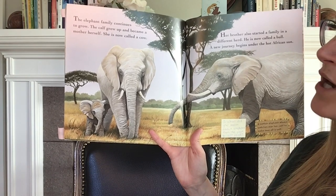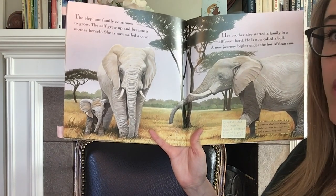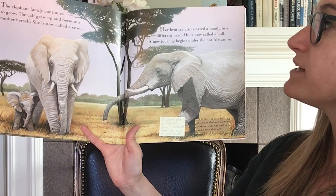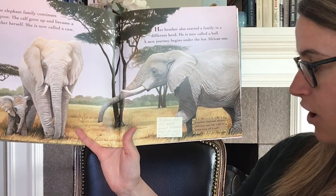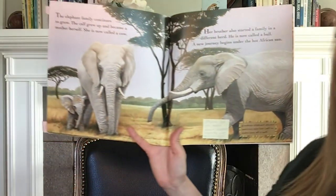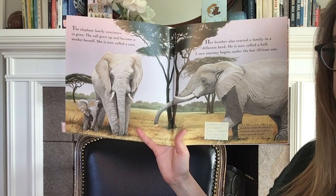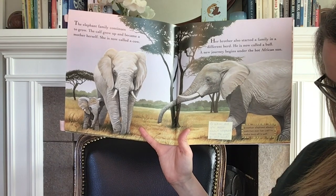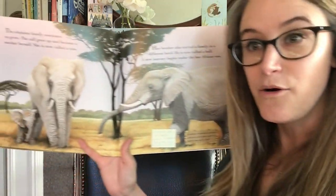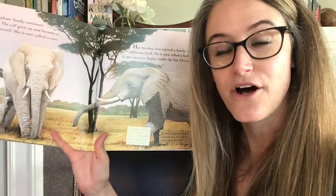The elephant family continues to grow. The calf grew up and became a mother herself — she is now called a cow. Her brother also started a family in a different herd — he is now called a bull. A new journey begins under the hot African sun. A mother elephant always watches over her calf to make sure all is well. That is the end of our book. So what was the most interesting thing that you learned?